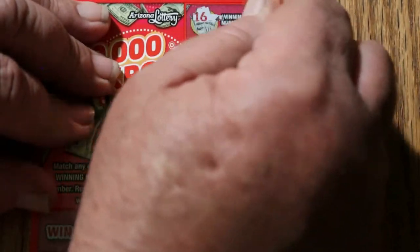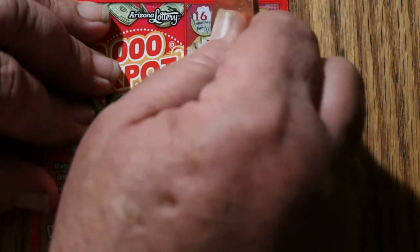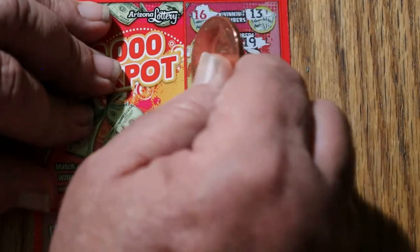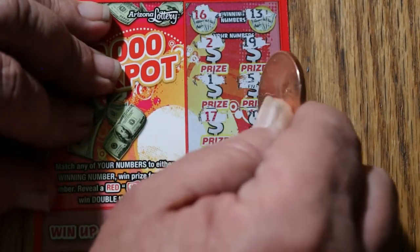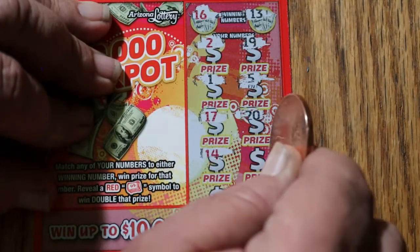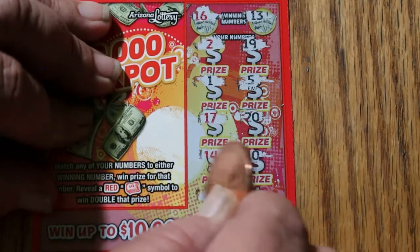Ticket 121. Looking for a 16 and a 13. Numbers: 2, 9, 19, 1, 5, 17, 20, 14, 10, 6, and 15. Nothing.